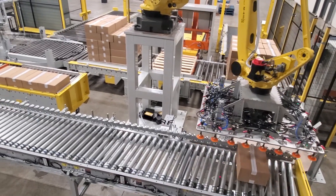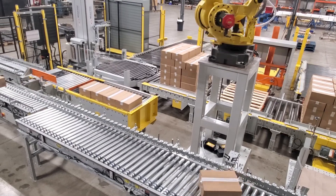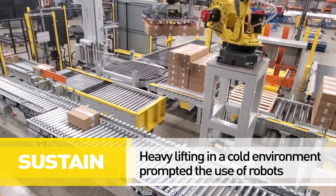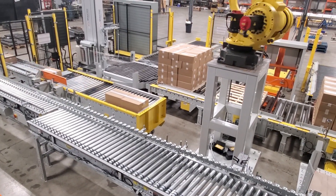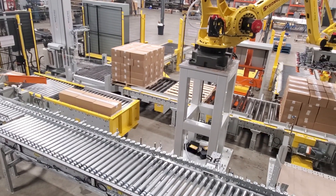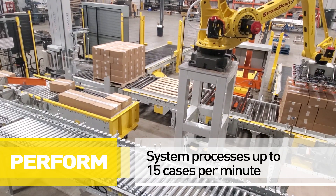This process was originally handled by four laborers who had to perform in a frozen environment. Multiple injured back claims and lost time resulted in difficulty maintaining enough labor to keep the system moving. With the automated system in place, labor shortages are no longer a concern and productivity is steady at processing speeds up to 15 cases per minute.